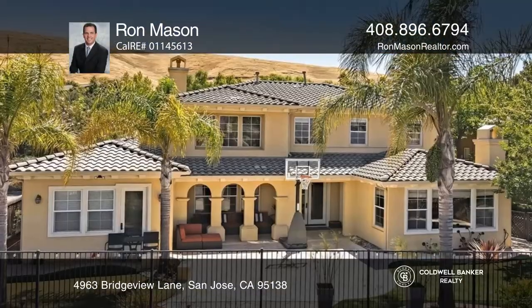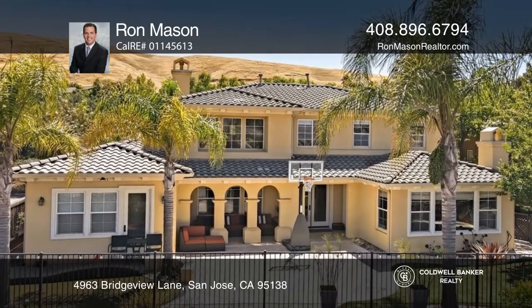Welcome to this home featuring four bedrooms, three and one half baths, plus a bonus room and expansive views.